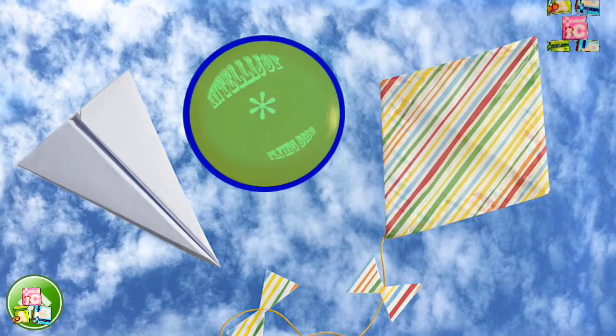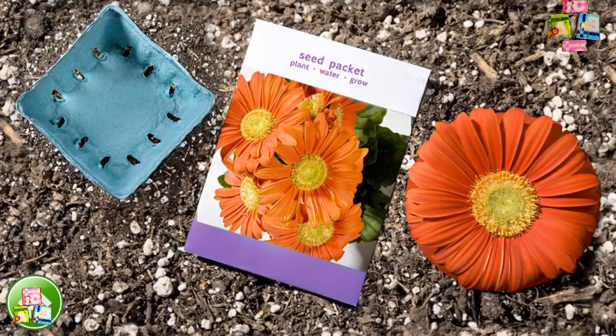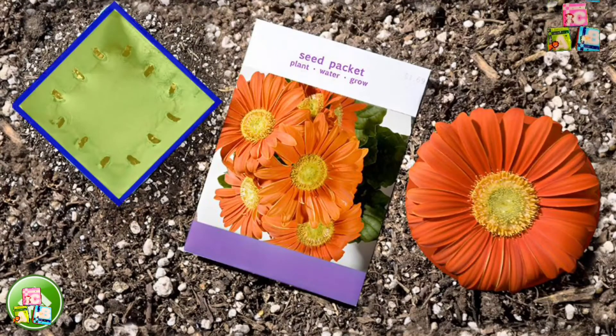Oops! A flying saucer is shaped like a circle. Columbus, we are looking for a rhombus. That's right! A kite is a rhombus. Just one more rhombus to go. You go! This flower tray is a rhombus.